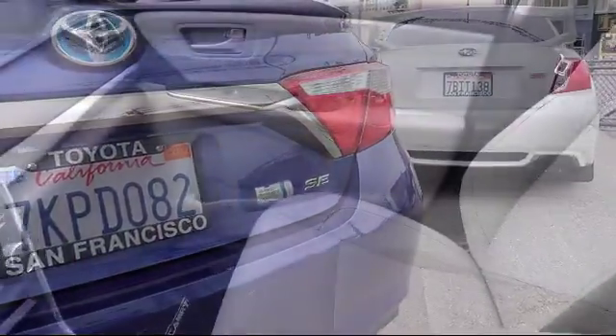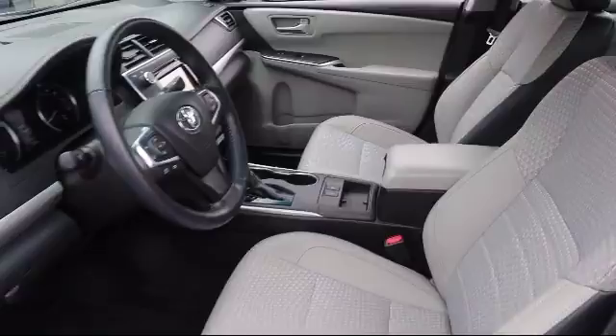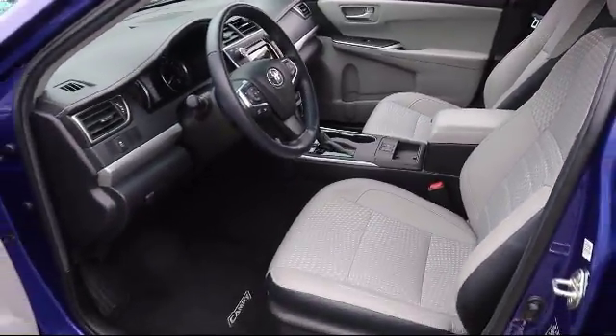Every pre-owned vehicle is professionally inspected by San Francisco Toyota's factory trained technicians. Our friendly and accommodating staff is eager to assist you in finding the vehicle that's just right for you.